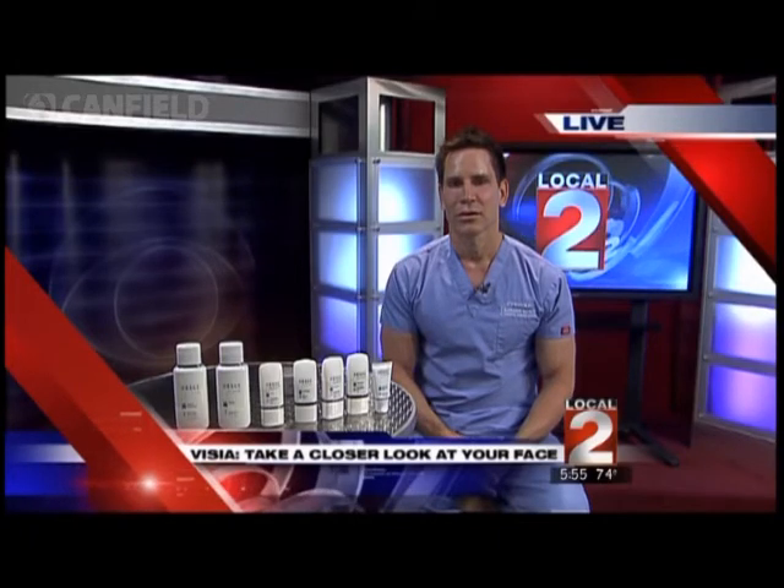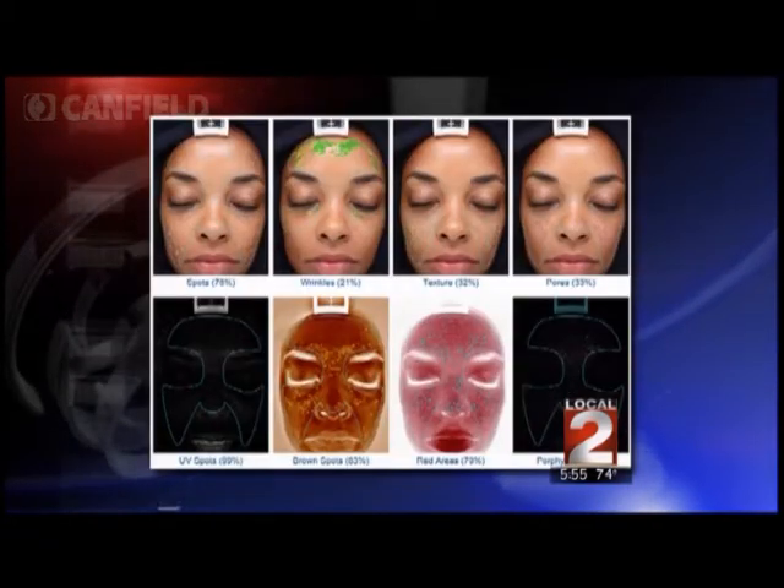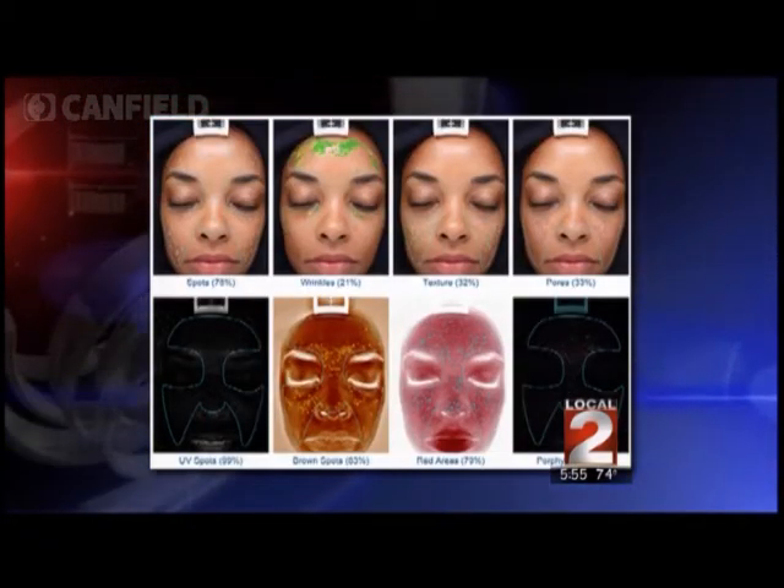What kind of things can we find out about our skin? The device looks at things like brown spots, red spots, wrinkles, pores, texture, and also how much bacteria is on our skin.